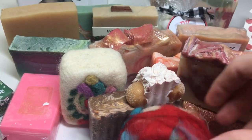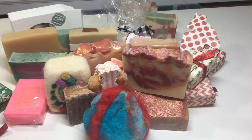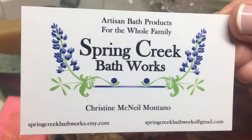So this is the Lone Star Soapers Christmas Swap 2014. I hope you enjoyed watching this and getting to see how other soap makers package and wrap their soaps. Here's what I got, and here's who I am. Thank you for watching. Have a great day. Bye.